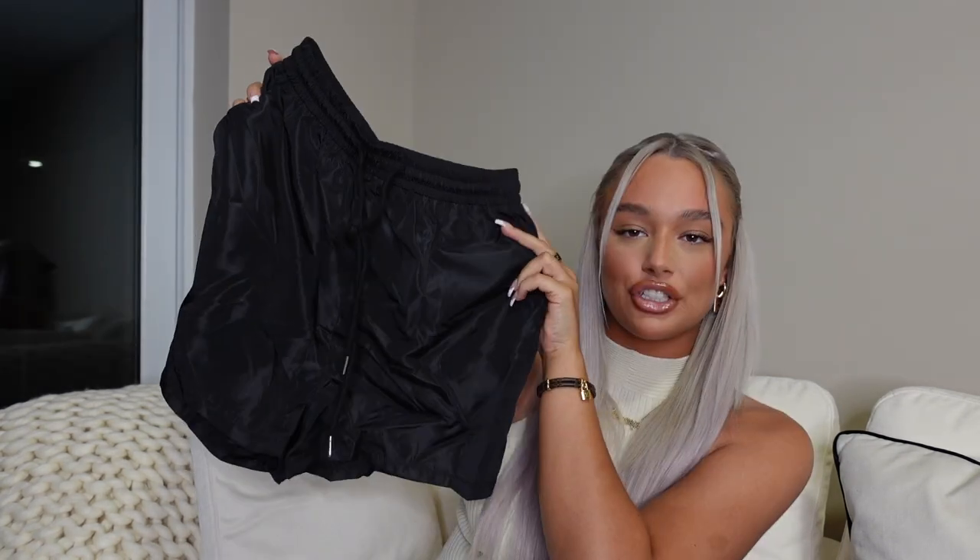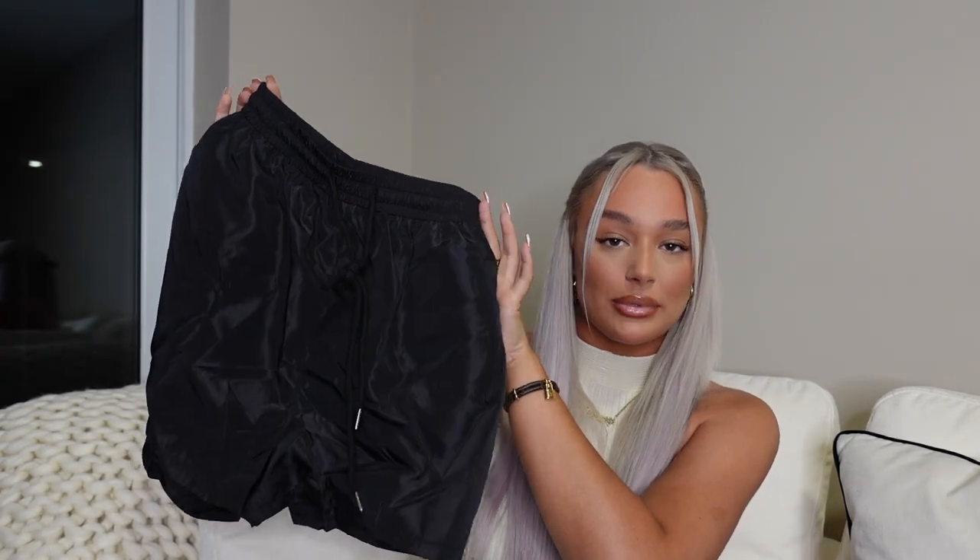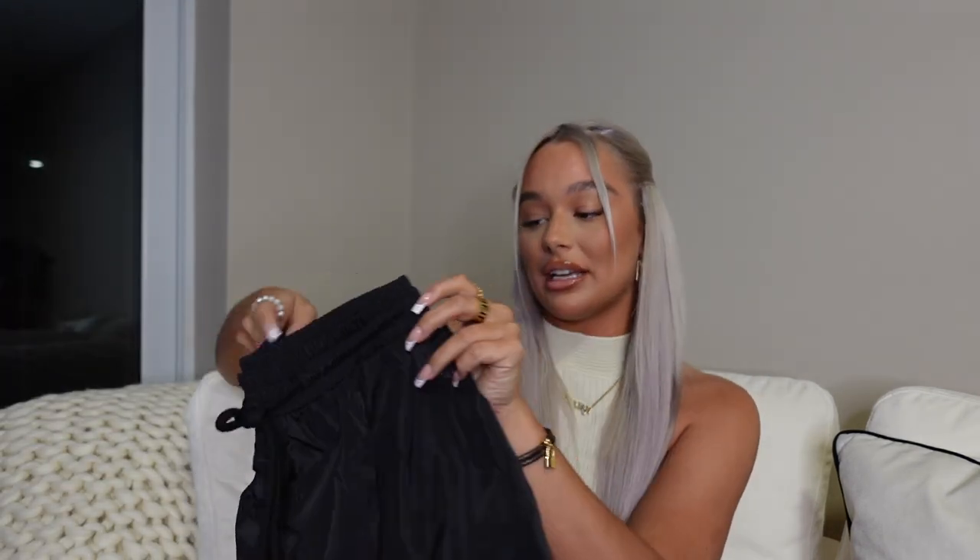I also picked up these little shell suit sort of material shorts — just plain black, nothing on them, completely plain. But I think they're sick. I'm thinking black bikini. They're elasticated on the waist, got a drawstring, and little pockets. It's a really nice shower suit material, not that cheap tissue paper feeling. I got these in a size 10 and I know I'll get so much wear out of them — in England, abroad, just an essential black pair of shorts.